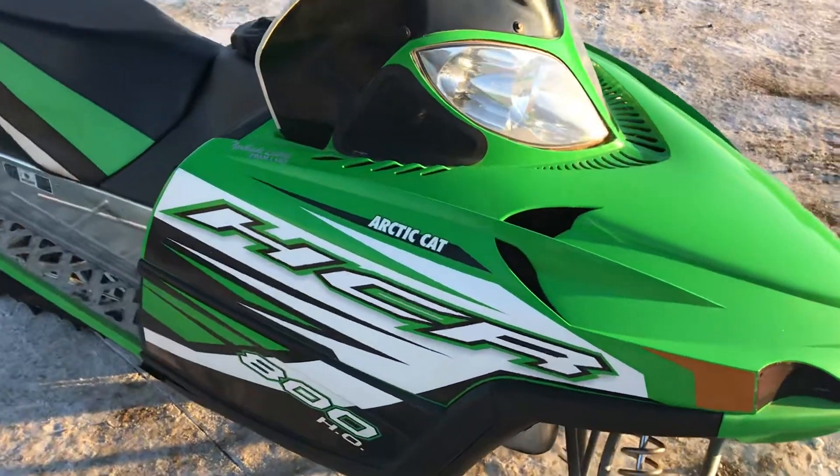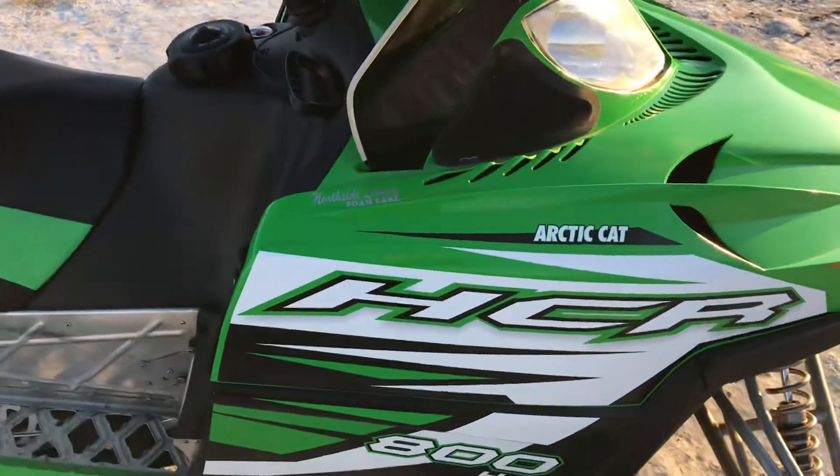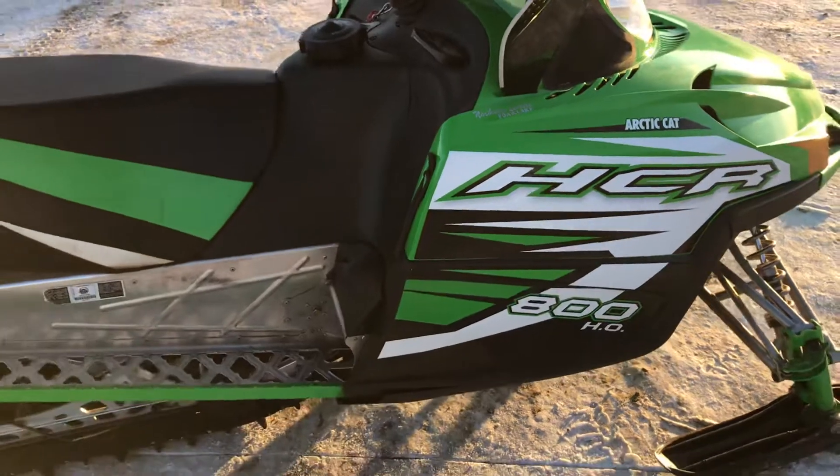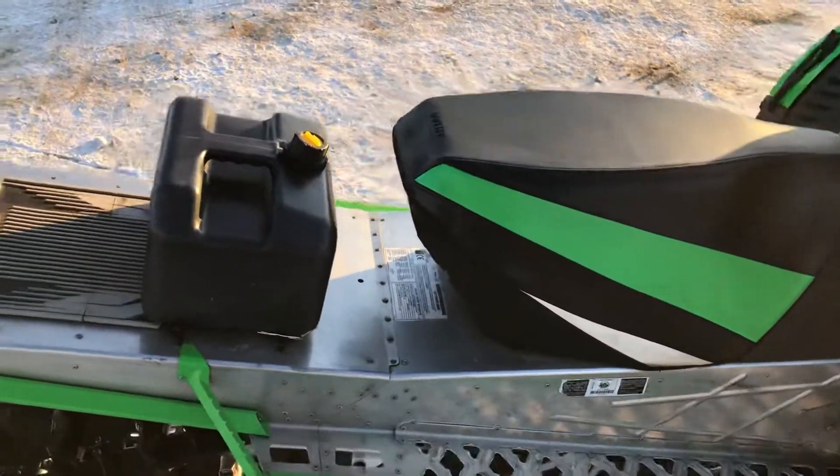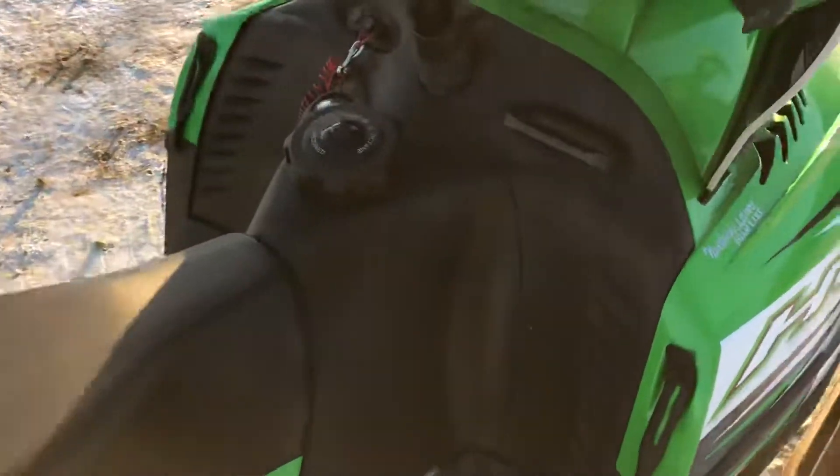The 2011 Arctic Cat M8 153 HCR 800 HO. Really nice shape, looks good.